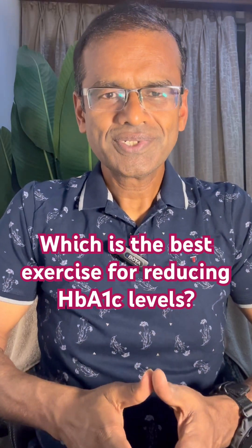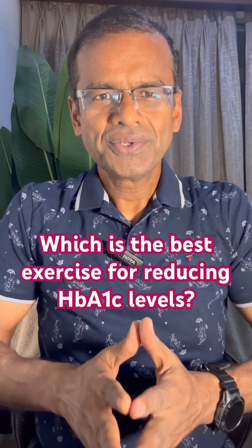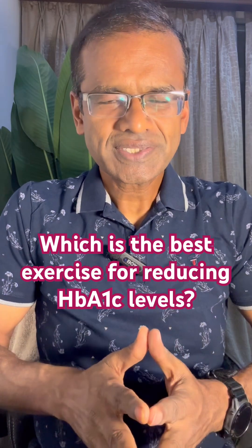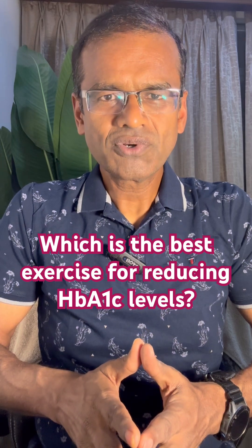Hello friends, today I will talk about the impact of exercise on diabetes. Which is the best form of exercise to reduce the HbA1c, i.e., glycosylated hemoglobin levels?